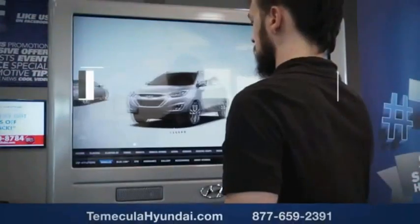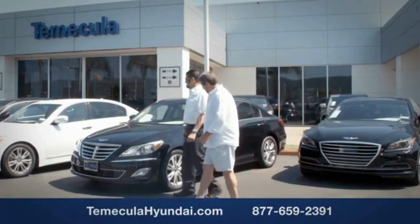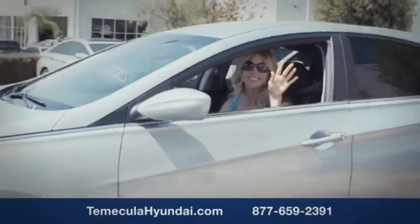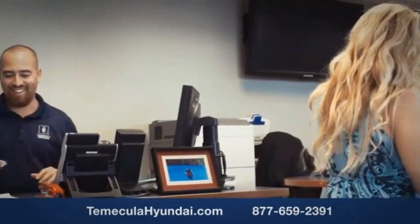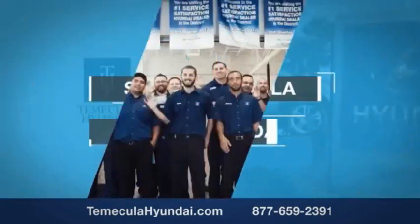Why choose Temecula Hyundai? It's simple. Buying a car is a big financial decision, and knowing you're working with a team you can trust is important. Customer satisfaction is our top priority. You want to work with a team that has integrity and passion — people you can trust. Shop Temecula Hyundai today.